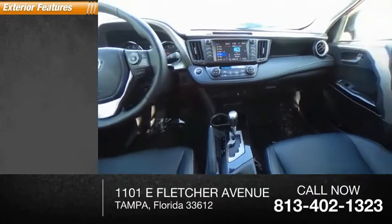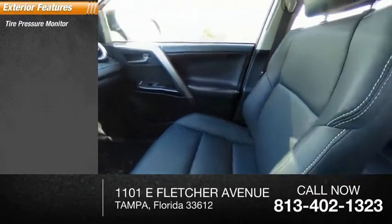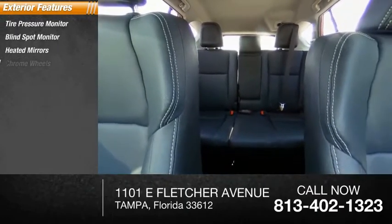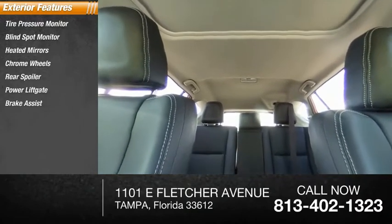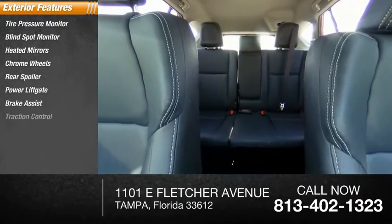Here are some of this vehicle's great options: tire pressure monitor, blind spot monitor, heated mirrors, chrome wheels, rear spoiler, power liftgate, brake assist, traction control, stability control.